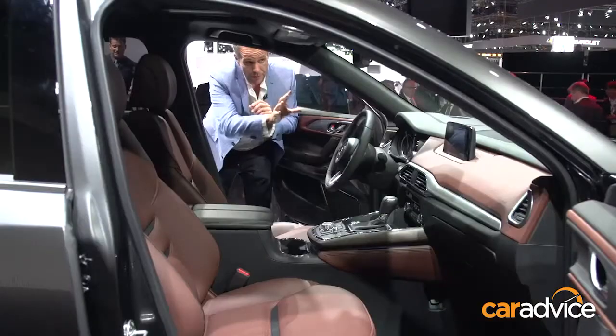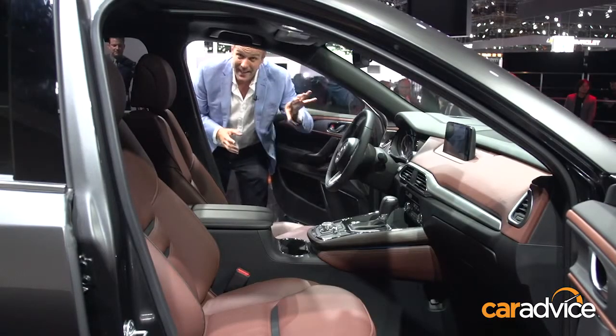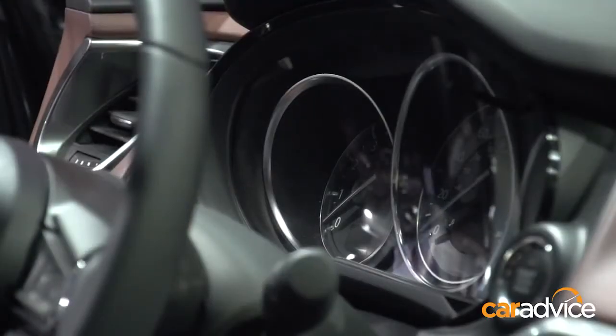It's full of all their latest technology. The MZD Connect screen has been updated for this car, as has a colour information screen on the instrument binnacle.